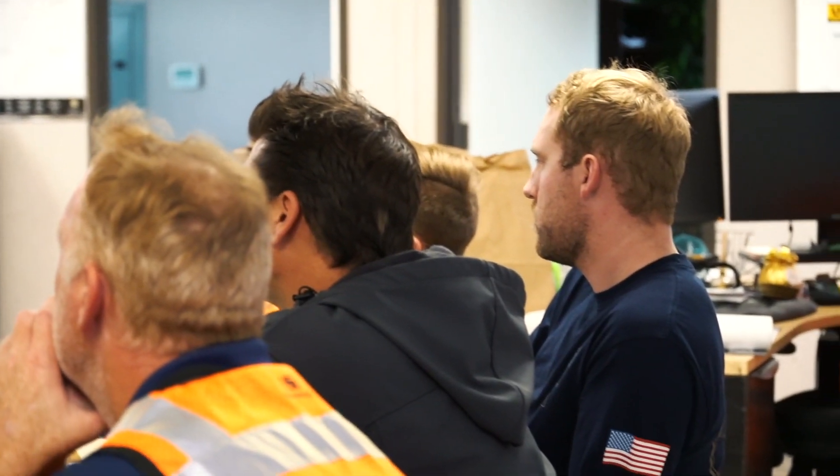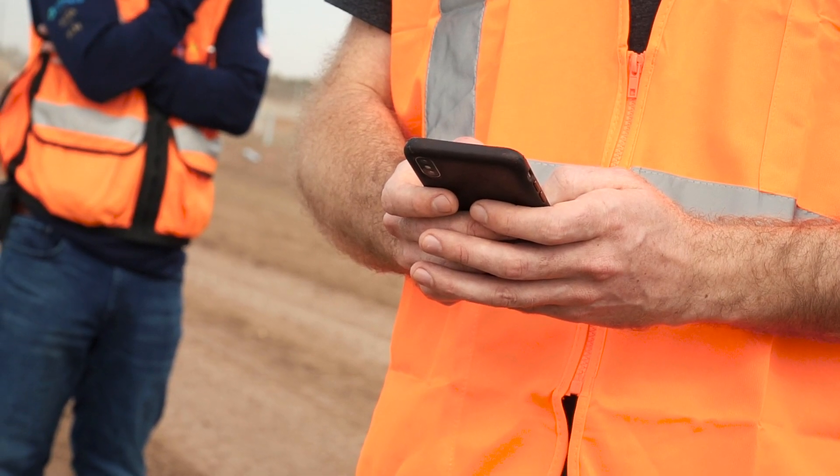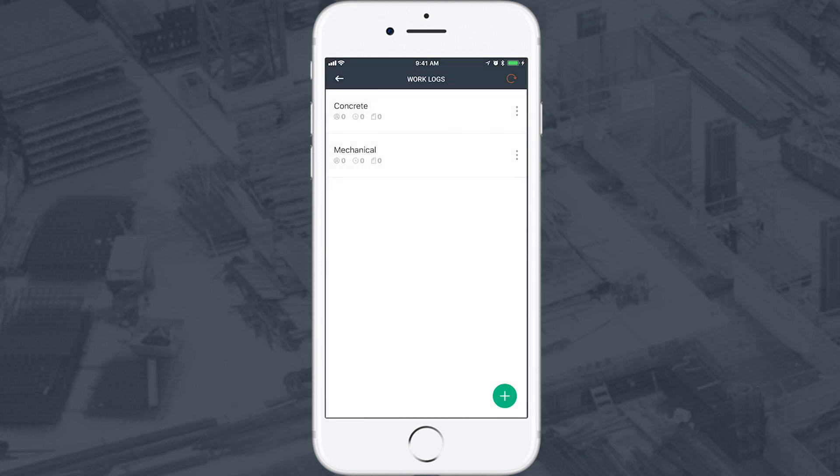Have you ever been stuck in your trailer at the end of the day filling out a daily? Have you ever chased down a subcontractor for a timecard? Raken's field management software turns all that around, providing mobile-first technology to streamline field workflows for the construction industry.